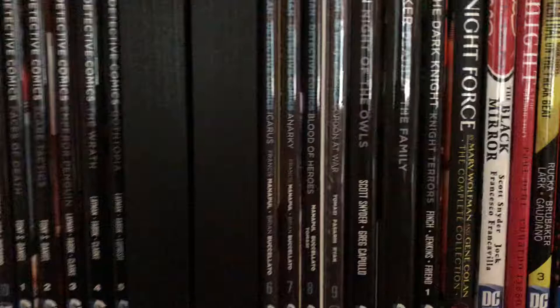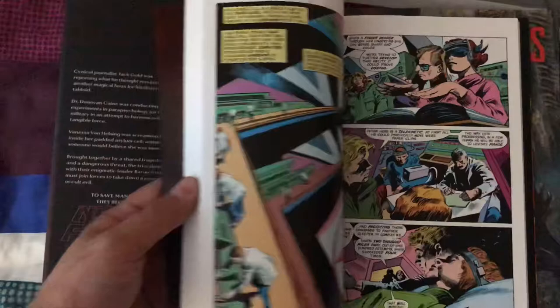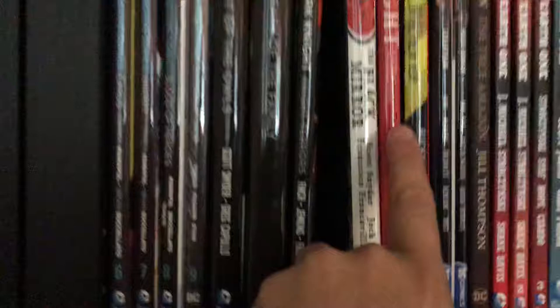Night Force by Wolfman and Colan — an awesome, awesome book. Being that I'm a huge fan of their run on Tomb of Dracula, which is one of the all-time great books — my absolute all-time favorite. Moving on — Batman: The Black Mirror, Dark Knight Returns, Batman: A True Batman Story.